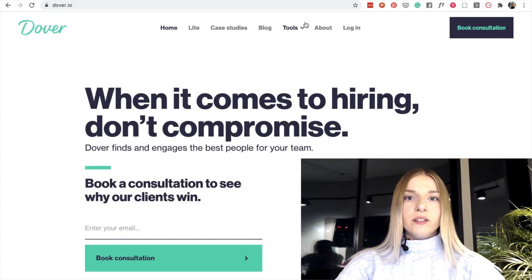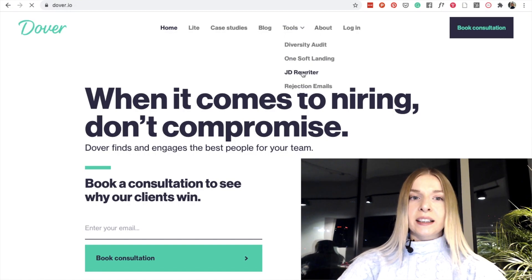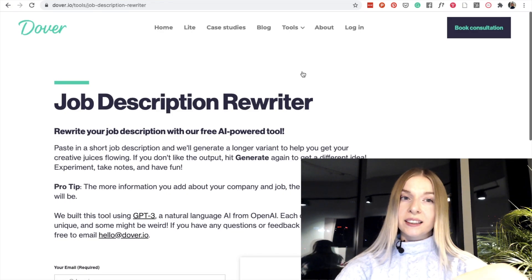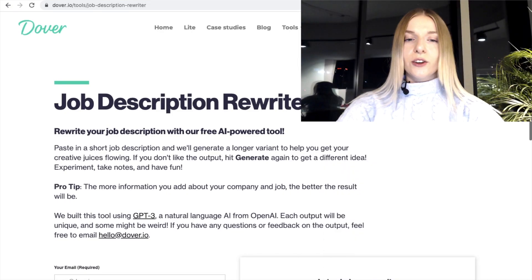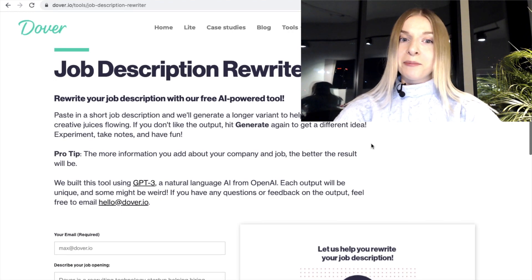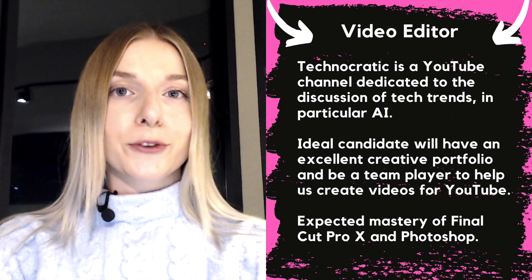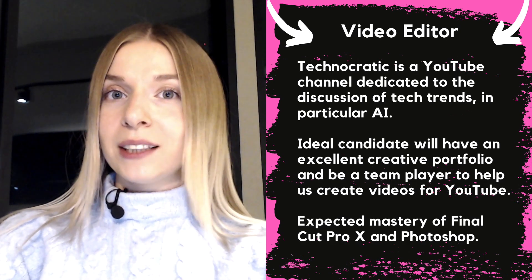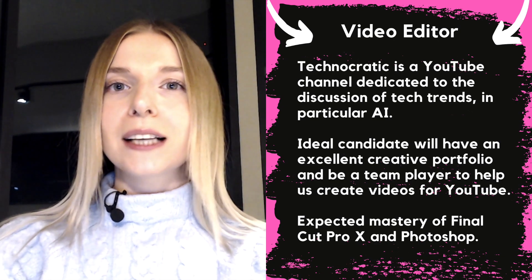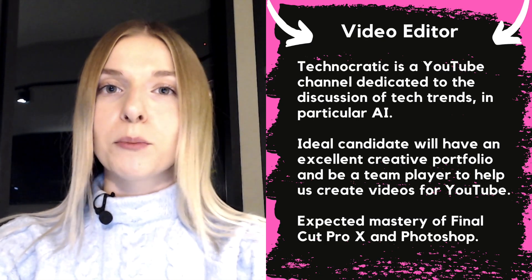The first one is Dover.ai. This is a recruitment platform that created one of the tools based on GPT-3. This was free and accessible online — you can go there by using the link that I provide in the description box below. Dover warns that some of the outputs will be unique and might be weird, might make no sense perhaps. This job opening will be for a video editor for the Technocratic channel. It's a fake one. I wanted to create something simple that will show us how good of a job ad Dover can make based on very simple text.